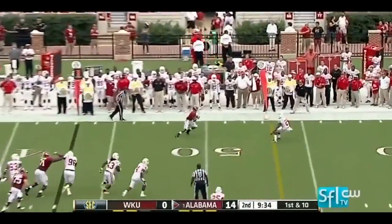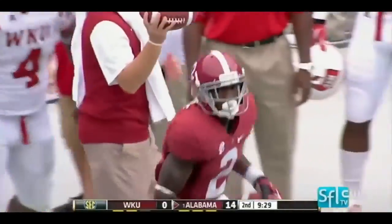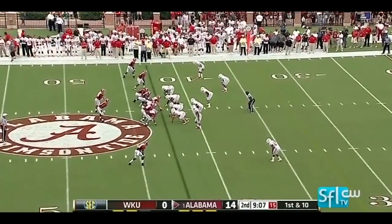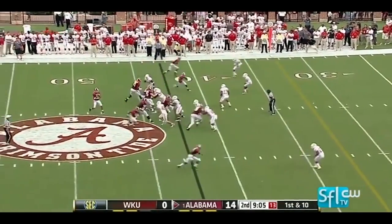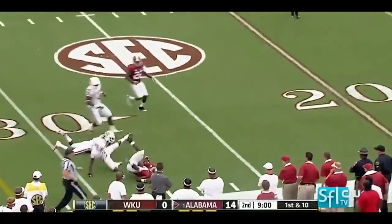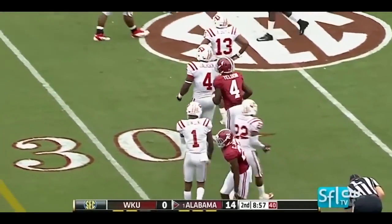First and ten, pass complete near midfield. A little shake and bake, and that'll be first down yardage for number two, De'Andre White. Alabama on the move. McCarron — a wide-open target, that's Yeldon. He's got good hands, he showed that against Michigan as well.